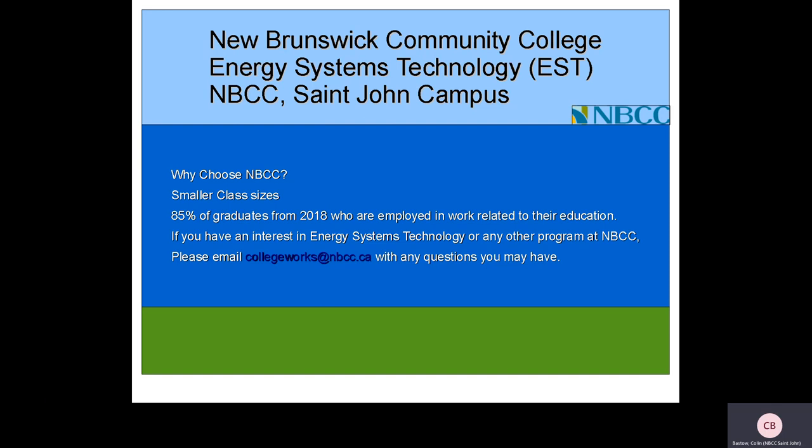If you have an interest in Energy Systems Technology or any other program at NBCC, please email collegeworks@nbcc.ca with any questions you may have and a recruitment advisor can guide your questions to the appropriate instructor to help answer any questions you may have. I hope this has been helpful and informative for you.